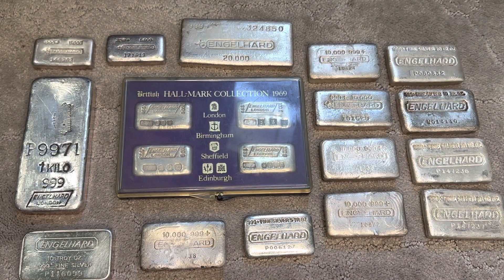Hello YouTube. I wanted to show you all something special today. Since I've been collecting silver off and on for the last decade or so, I was into Engelhard right away.